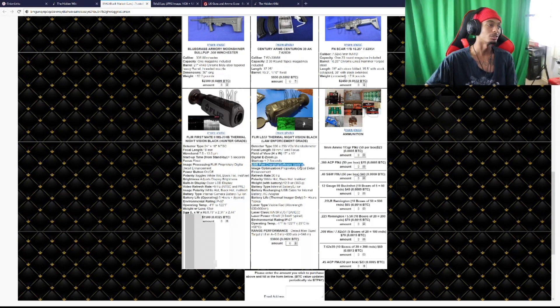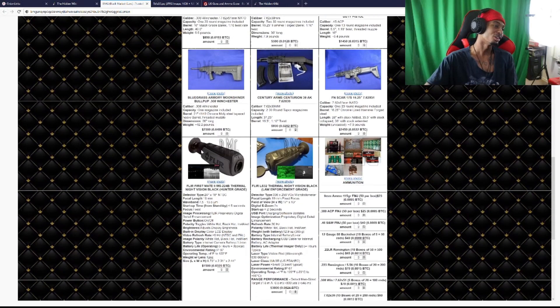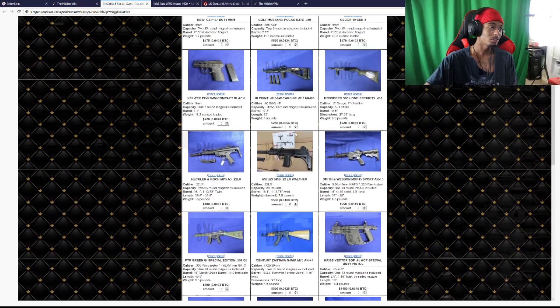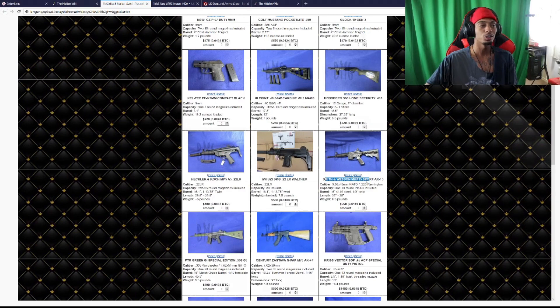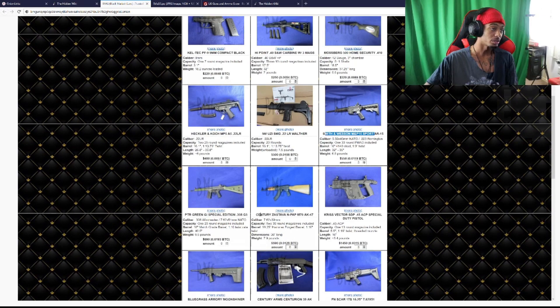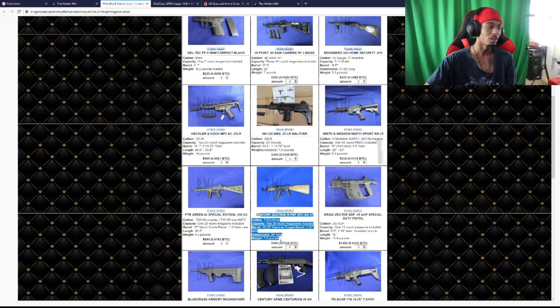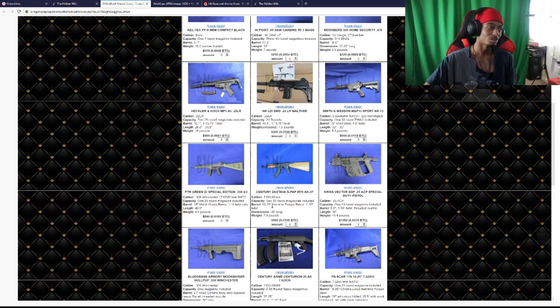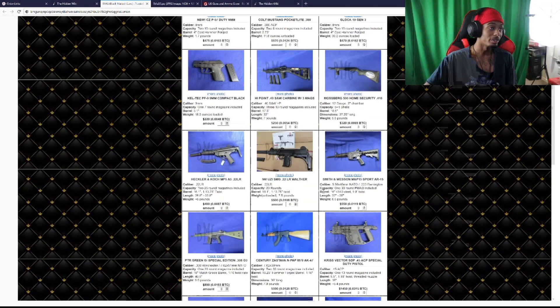They want 3,800 for the law enforcement grade night vision — if you need it that bad, go for it. You can even charge your night vision. If you ain't got 3,800, go ahead and get the little cheap hunter one for 1,500 dollars. But the prices on this site aren't bad — 550 dollars for a Smith and Wesson AR-15, that's a real good deal, better than some could get off the street. The AK-47 for 590 — that's good too. They even got the FN SCAR for 2,400.